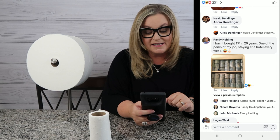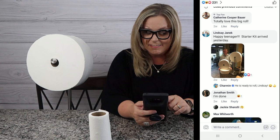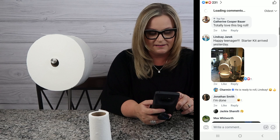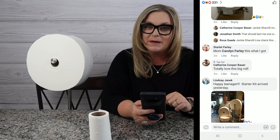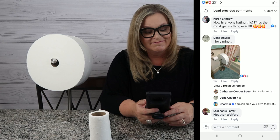Randy says, 'I haven't bought toilet paper in 20 years — one of the perks of my job staying at a hotel every week.' So Randy basically steals his toilet paper — good job Randy. Lindsey says she's happy the starter kit arrived. Katherine is a top fan and totally loves the big roll. Karen says, 'How is anyone hating this? It's the most genius thing ever.' Karen, you're right — it is pretty genius.